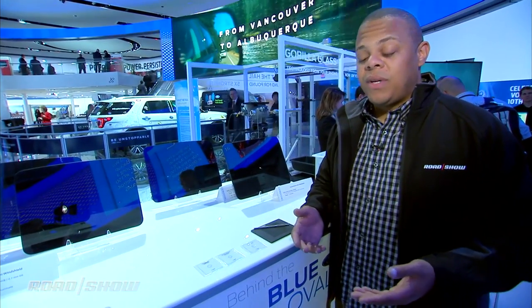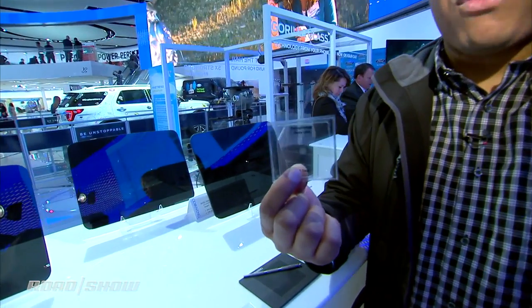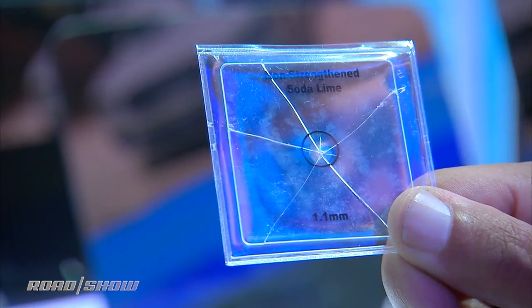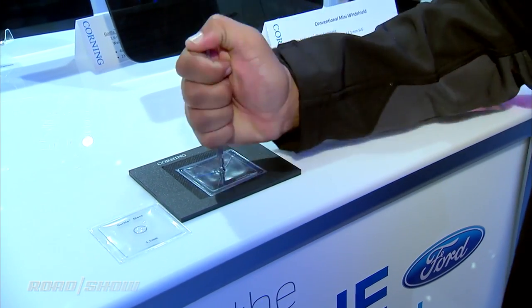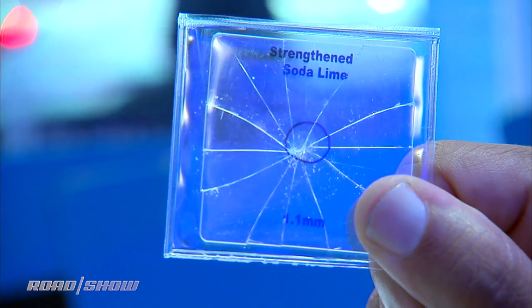To demonstrate how strong Gorilla Glass is, we've set up a couple of examples. First, we've got the standard soda lime glass that's in the car you have right now. If I take it and smash it, it does what you expect — it shatters. We've got a nice spider pattern there. The next sample is the strengthened soda lime, what a lot of automakers call strengthened windshield glass. It's supposed to be stronger, but if I smash it, well, pretty much the same thing happens — a spider web pattern, shatters predictably.